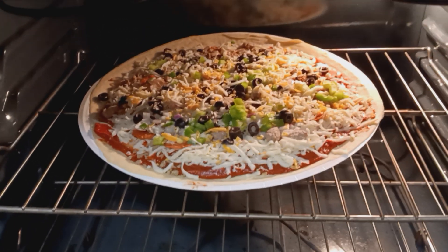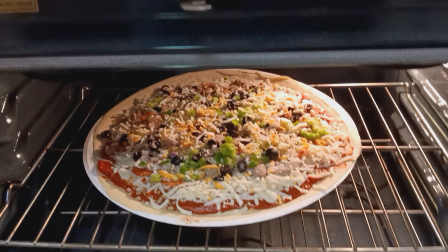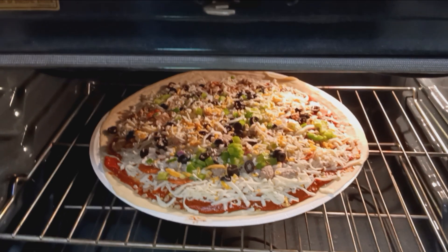I can hardly wait to have my pizza tonight. My brother will be home shortly. Maybe I'll end up eating the whole thing before he gets home! One delicious pizza in the oven — Papa Murphy's, Papa's favorite.